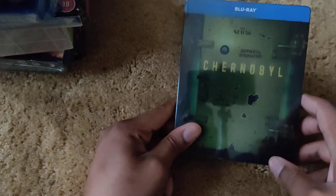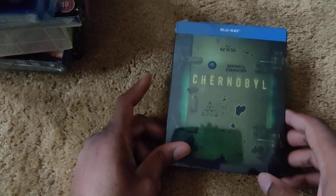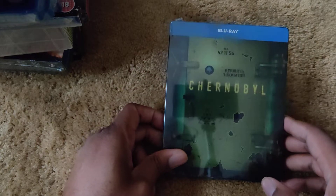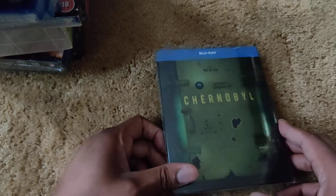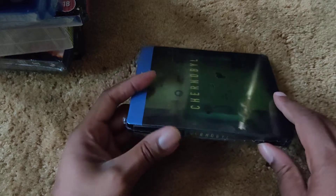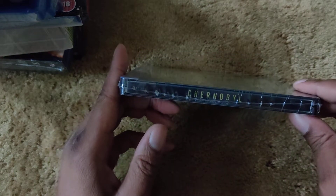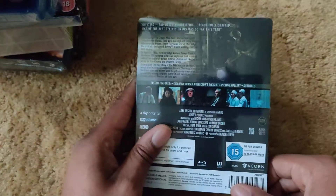Next is Chernobyl, the limited series — really interesting show, very dramatic and quite painful to watch. I've only watched five episodes so far, but I picked this up and I'll definitely watch the final episode on it. Here's the spine and the back.